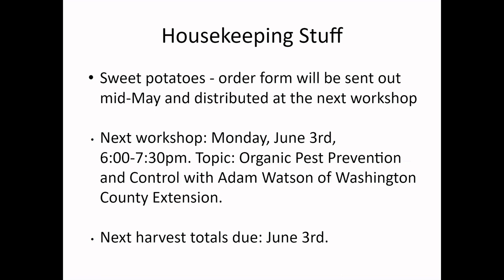We'll probably hand sweet potato slips out at the next workshop, so I encourage everyone to come in person. If you can't make the workshop, you can come before or after — between 7:30 and 8 before the center closes. Our next workshop will be June 3rd here, with Adam Watson from Washington County Extension discussing organic pest prevention and control.